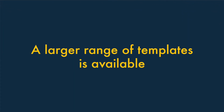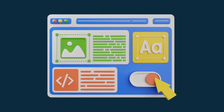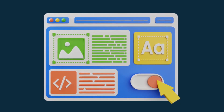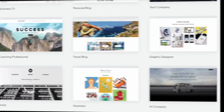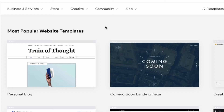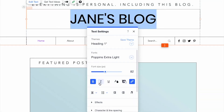Two — a larger range of templates is available from Wix. When you create a website with hosted solutions like Wix or Squarespace, you typically use a pre-designed template as the starting point for your design. Wix gives you far more templates to choose from than Squarespace — over 800 templates from Wix, but only around 140 from Squarespace. This larger selection can make it easier to source a design that works really well for your business area or niche.